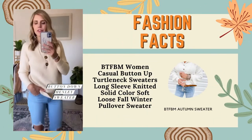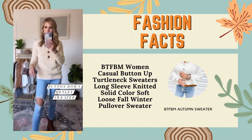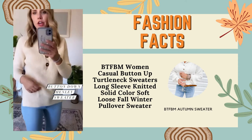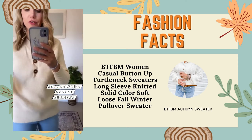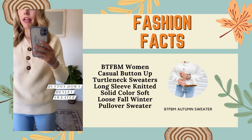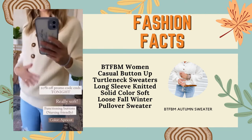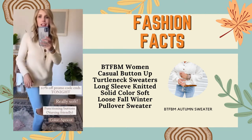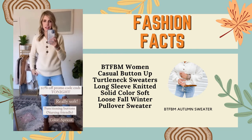This is a V-neck button down Henley sweater. This is one of those where on Amazon you're like, I have no idea what that's going to look like — and it is way cuter in person than it is in the photo. The buttons are functional, so it is nursing friendly. It's really soft, ribbed all the way around, and has some slits on the side, good length, and it's comfy.